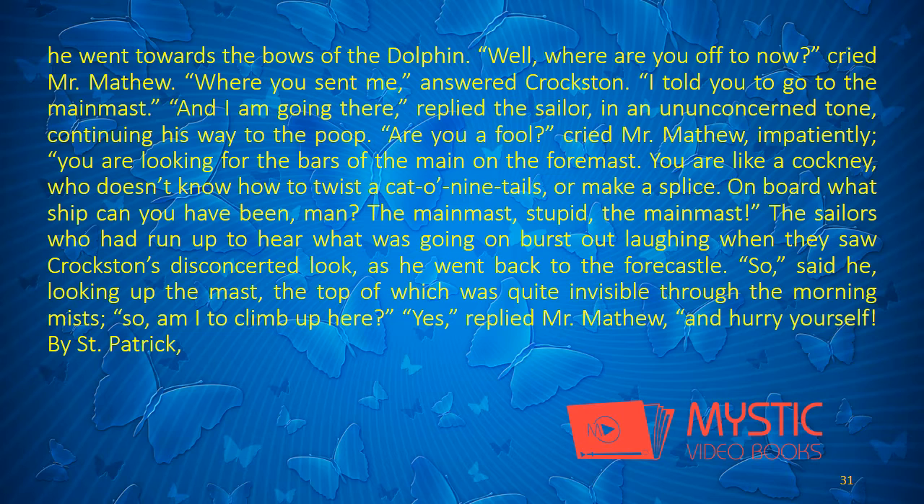"Well, where are you off to now?" cried Mr. Matthew. "Where you sent me," answered Croxton. "I told you to go to the mainmast." "And I am going there," replied the sailor, in an unconcerned tone, continuing his way to the poop. "Are you a fool?" cried Mr. Matthew, impatiently. "You are looking for the bars of the main on the foremast. You are like a cockney who doesn't know how to twist a cat of nine tails, or make a splice? On board what ship can you have been, man? The mainmast, stupid! The mainmast!" The sailors, who had run up to hear what was going on, burst out laughing when they saw Croxton's disconcerted look as he went back to the forecastle.